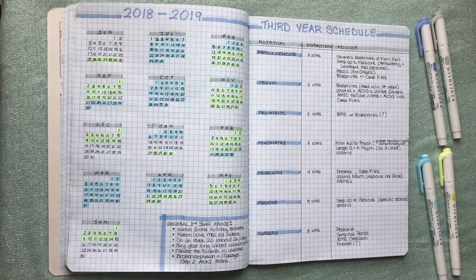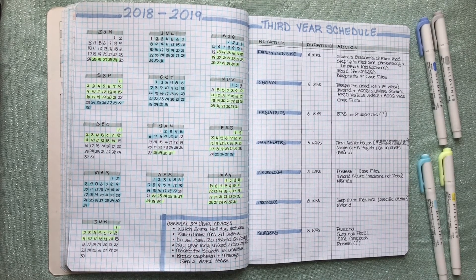Hi everyone and welcome to my channel. In today's video I'm going to be sharing with you guys my third year medical school schedule as well as some tips, advice, and resource recommendations that I've come across from speaking with residents, fourth year medical students, and from browsing the web.